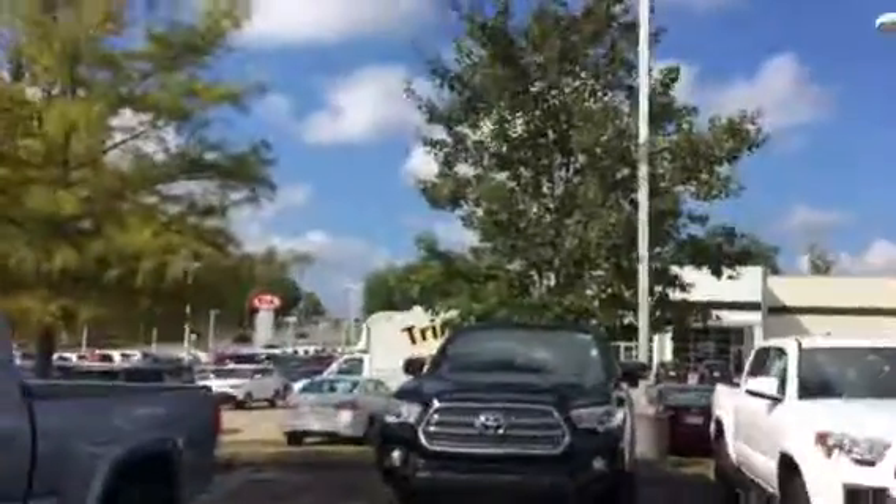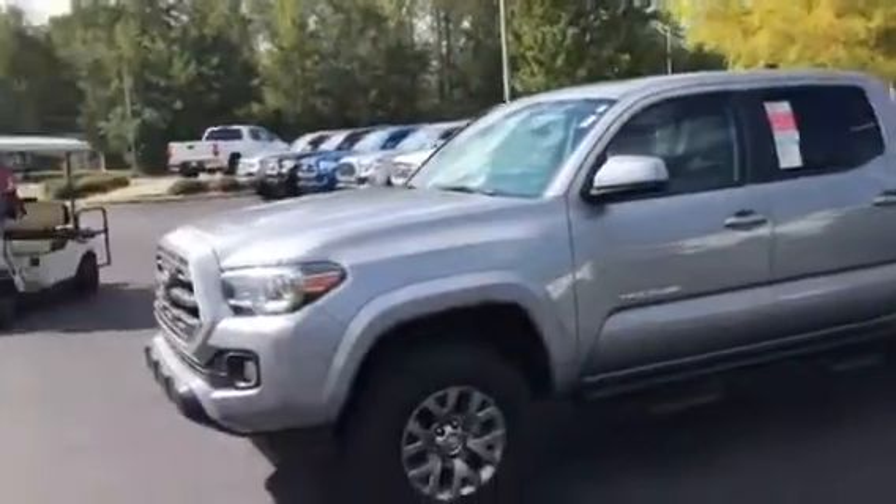Good morning, this is Tim McCosper at LaGrange Toyota. Hey Dennis, good hearing from you, hope you're doing well. I do want to show you this Tacoma which you sort of picked out online.